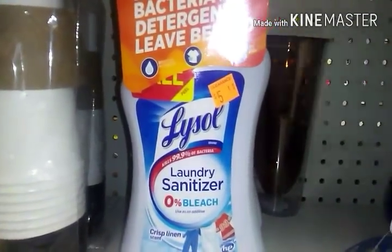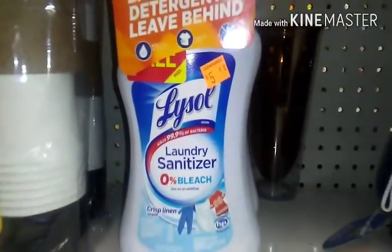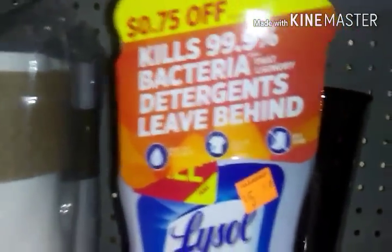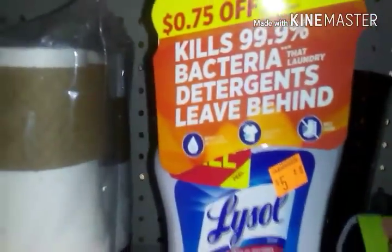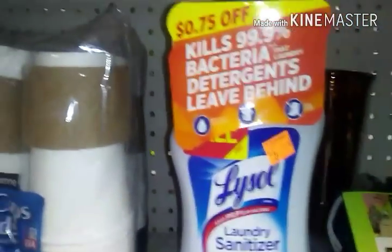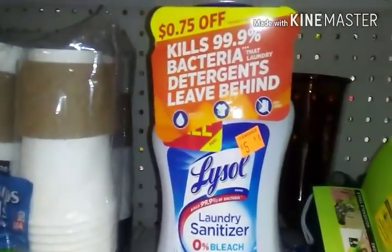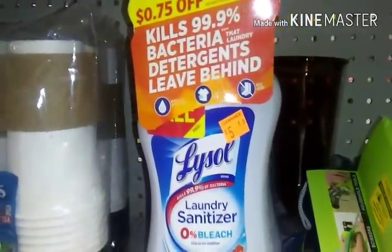Sanitizer is included in the clearance sale — it's $5.40. As you can see, my store has $0.75 off coupons on the product. Lysol is also on an instant savings deal: any Lysol products, when you spend $10, you're going to save $2 instantly at the register.